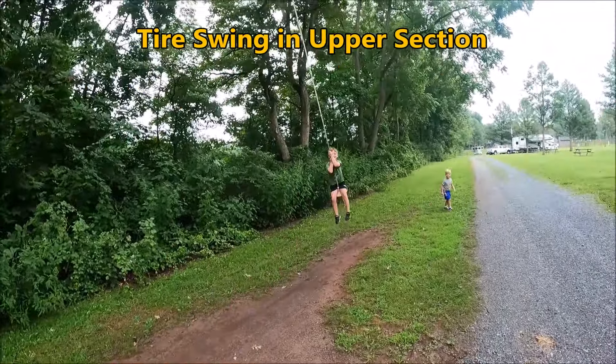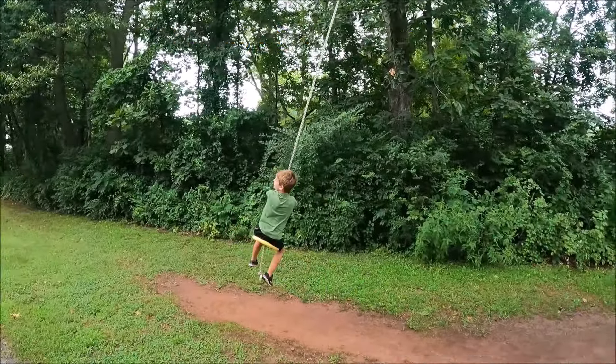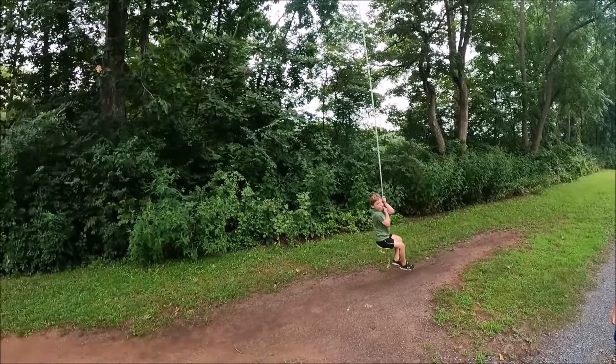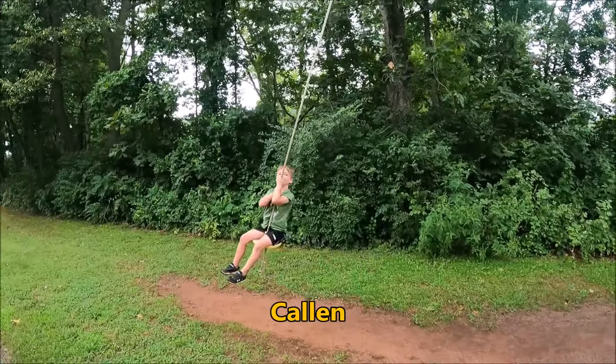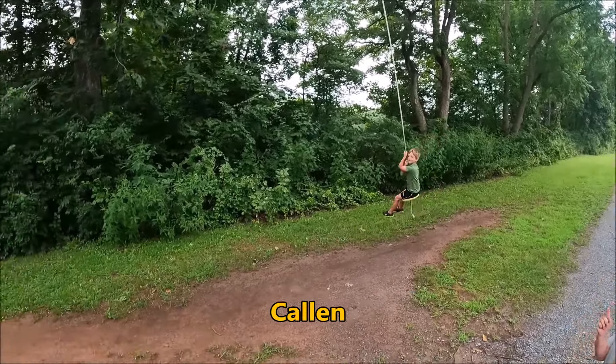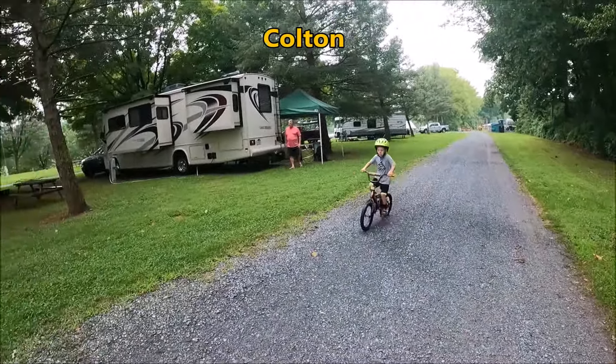This is the tire swing. You having fun on that swing? Yeah. If you're in the lower section you'll be near this tire swing — that's pretty cool. And there's one down at the playground too. Hi Colton — here comes Mr. Colton flying by on his bicycle.